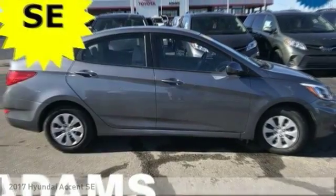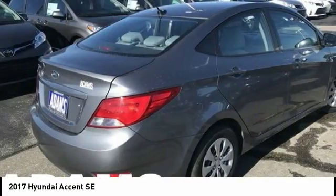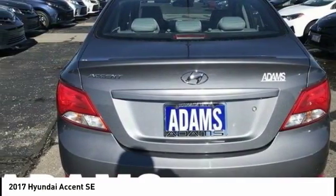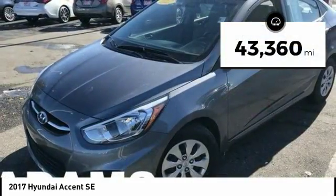Make a great choice today with the 2017 Accent. Designed to keep you moving and leave boredom behind, the Hyundai Accent is affordable, fuel efficient, and safe. A winning combination. This vehicle has less than 45,000 miles.